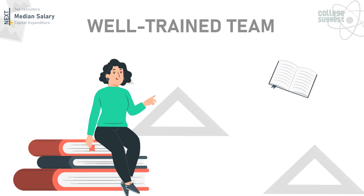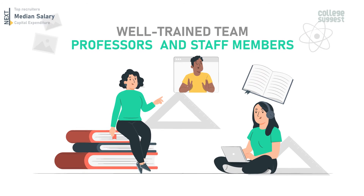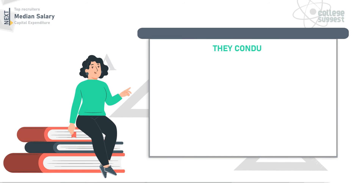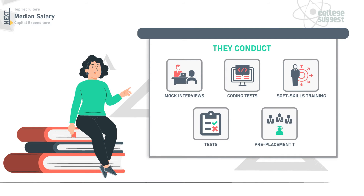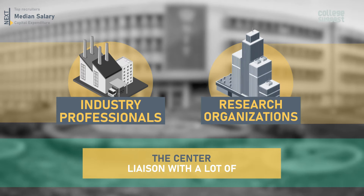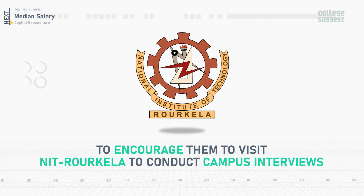The TNP center has a well-trained team of professors and staff members who mentor and groom aspiring students with the right skill set required for the industry. They conduct mock interviews, coding tests, soft skill training programs, and pre-placement talks to assist students. The center also liaises with industry professionals and research organizations to encourage them to visit NIT Roorkela to conduct campus interviews.